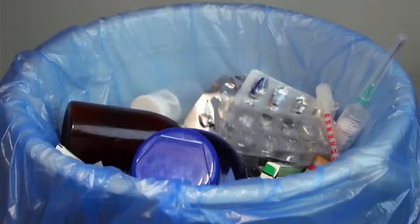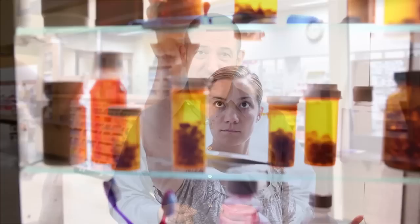First, clean out the cabinet, discarding expired prescriptions, over-the-counter drugs, ointments, and creams after checking the labels on them. You should do this at least once a year and replace essential items.